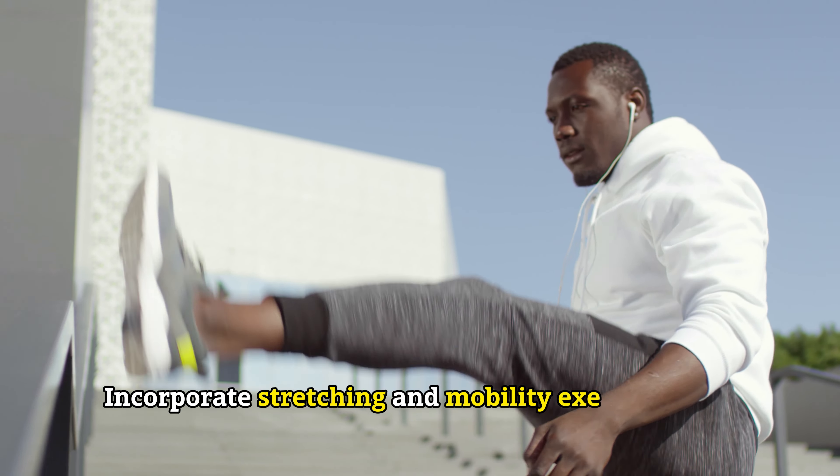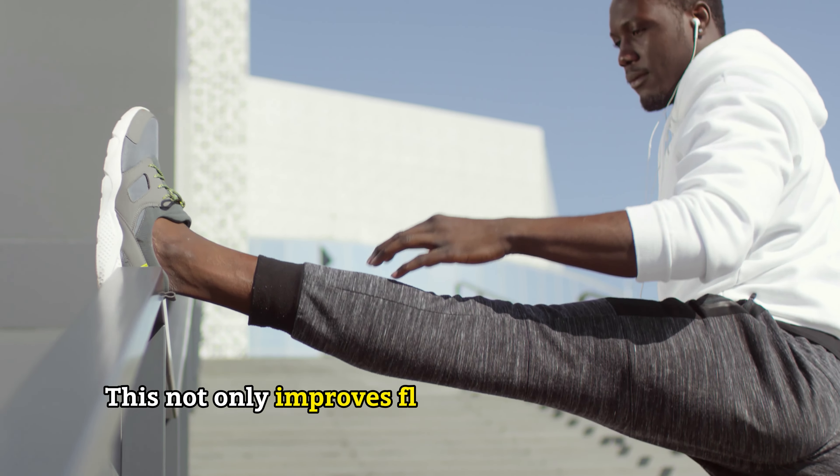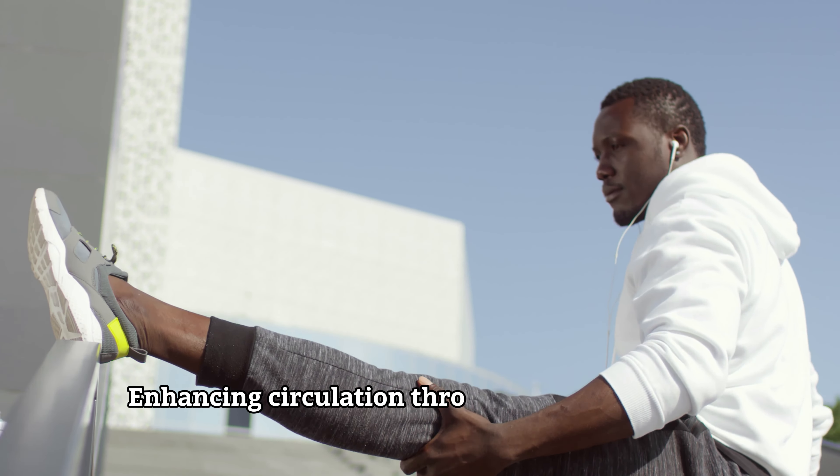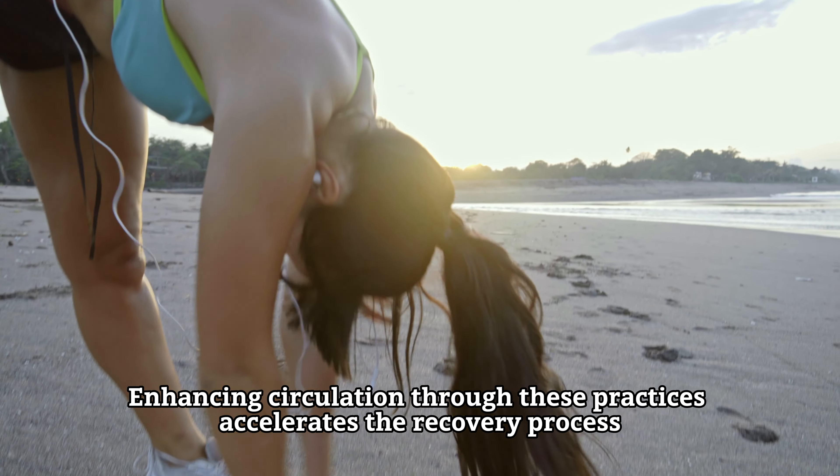Incorporate stretching and mobility exercises into your routine. This not only improves flexibility but also reduces muscle tightness. Enhancing circulation through these practices accelerates the recovery process.